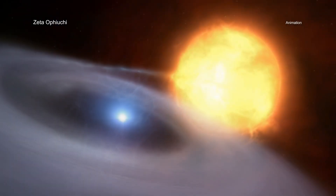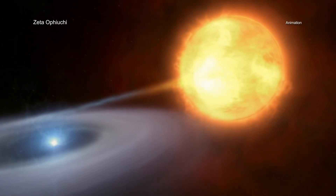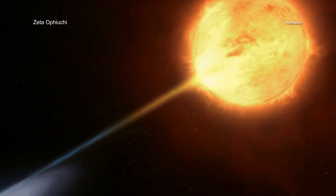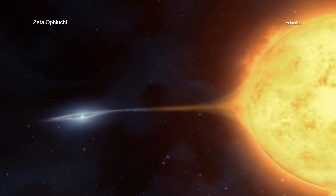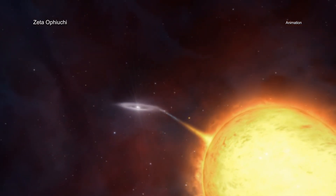Located about 440 light-years from Earth, Zeta-Ophiuchi is a hot star that is 20 times more massive than the Sun. Previous observations have provided evidence that Zeta-Ophiuchi was once in close orbit with another star before being ejected when this companion star was destroyed in a supernova explosion.